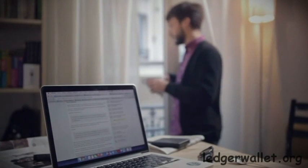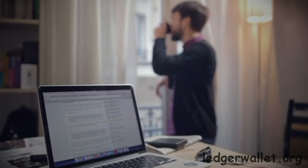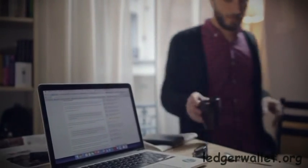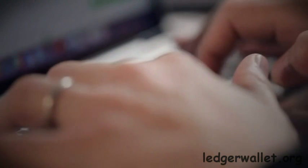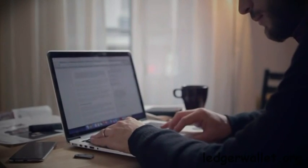Bitcoin is a disruptive technology that enables you to pay and be paid anywhere in the world with negligible fees, high speed and confidence. But ensuring the security of your transactions is not an easy task. A breach of your data could make you lose all your Bitcoins.